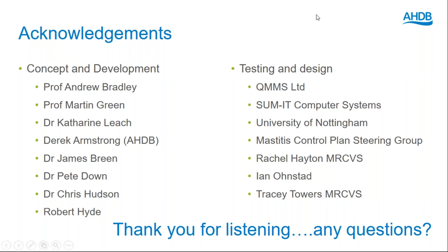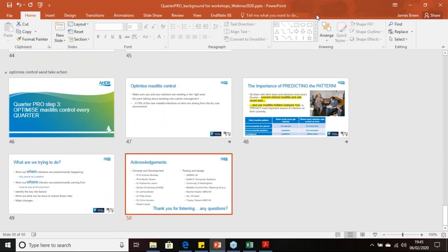That's a great presentation — now we'll take some questions. Just to remind people, the webinar is recorded and I'll send everybody the links to the recording on YouTube. I'll also send the link to the Quarter Pro fact sheets and the mastitis pattern analysis tool and mastitis cost calculator on the AHDB Dairy website, plus a full list of all the mastitis plan deliverers available on there as well.